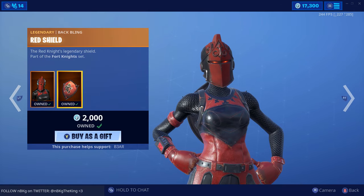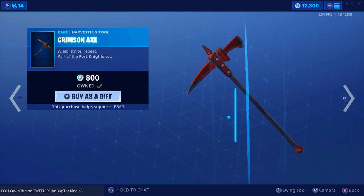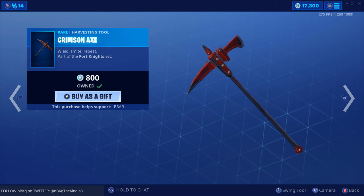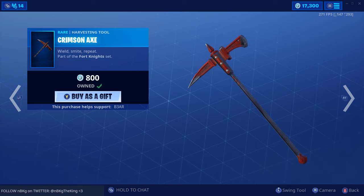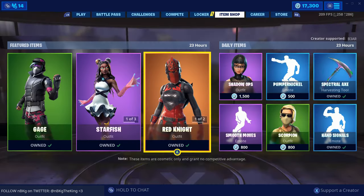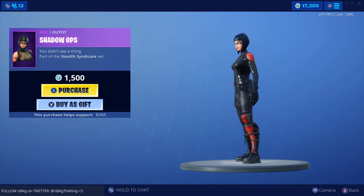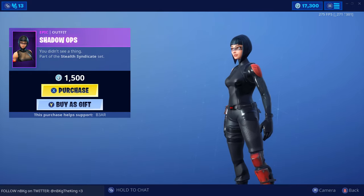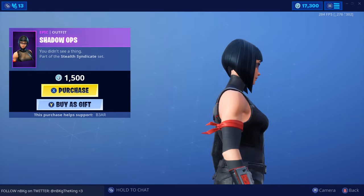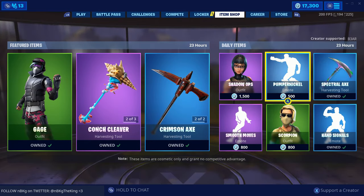Very cool — Red Knight's legendary shield. And then we have the Crimson Axe — wield, smite, and repeat — part of the Fortnite set. And then we have Shadow Ops — you didn't see a thing, covert spy. It seems like she's up to something.